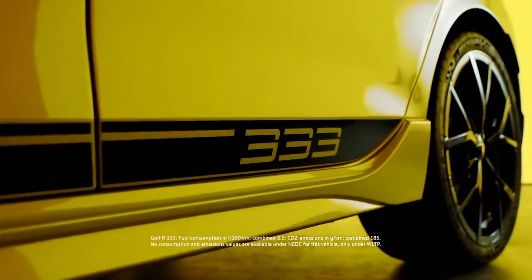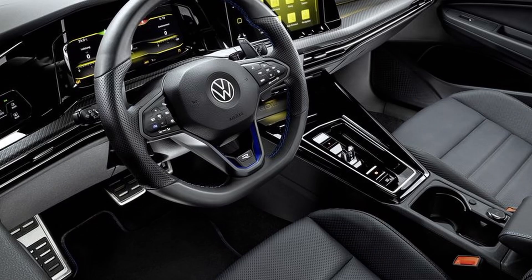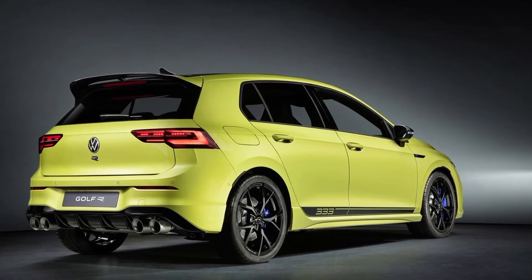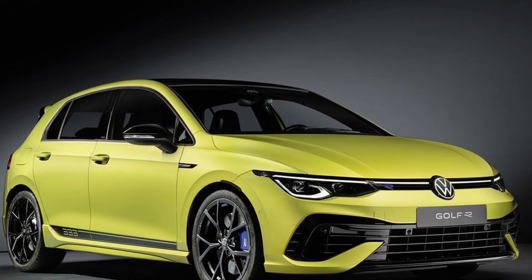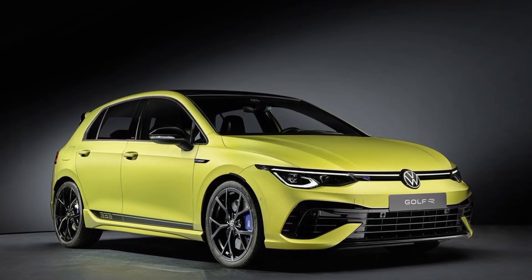Inside, there's a serialized number badge denoting which number each car is in the series. Performance-wise, the Golf R333 has a slightly more powerful version of the turbocharged 2.0-liter inline-four with 329 horsepower — that's 14 horsepower more than the U.S. car. A titanium Akrapovič exhaust is standard, as are grippy semi-slick tires. VW claims it raised the top speed to 168 miles per hour.